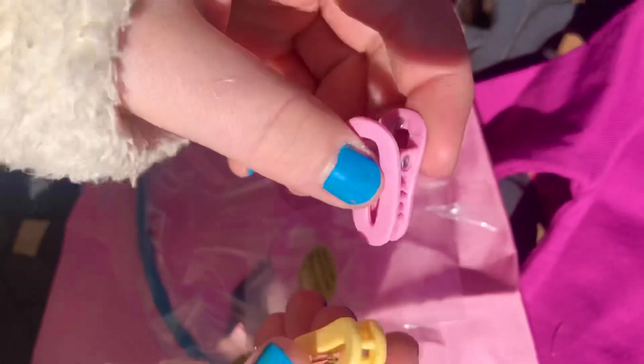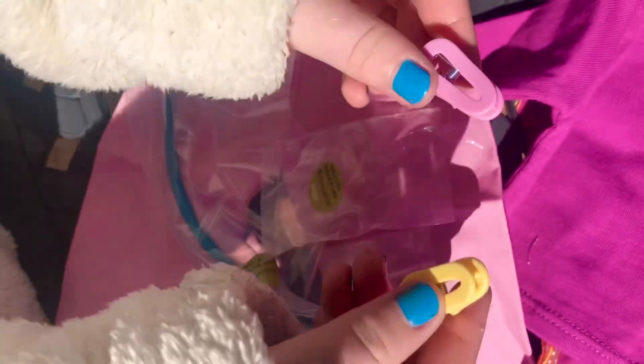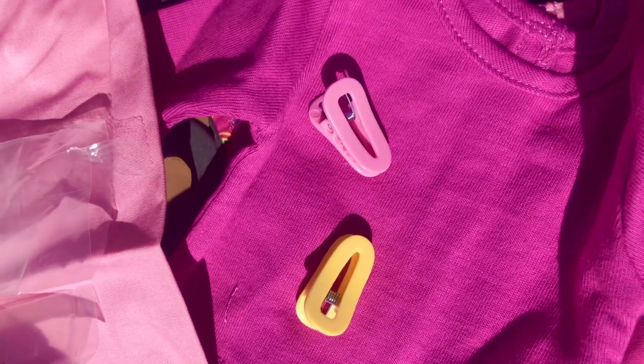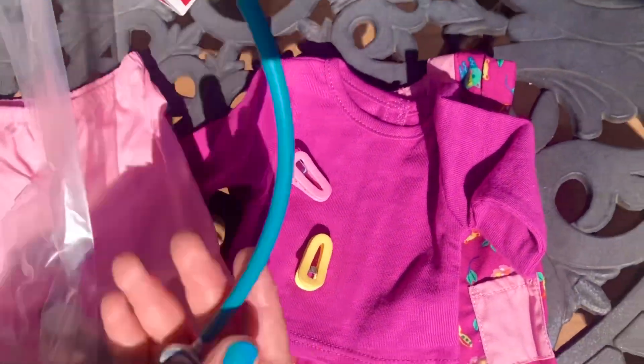The set comes with two hair clips, pink and yellow. It also comes with a blue stethoscope — now Kira can check an animal's heartbeat.